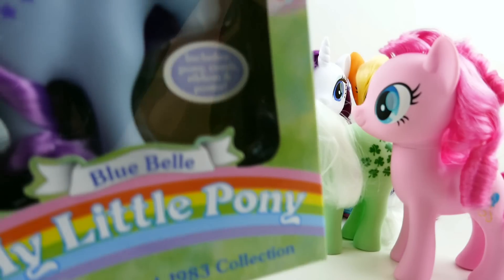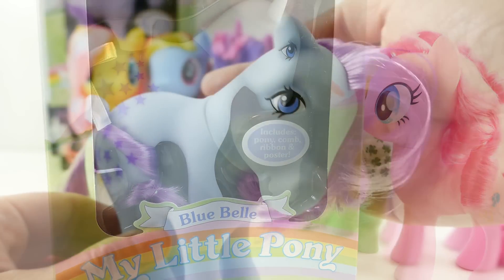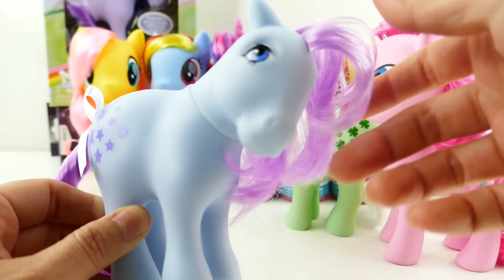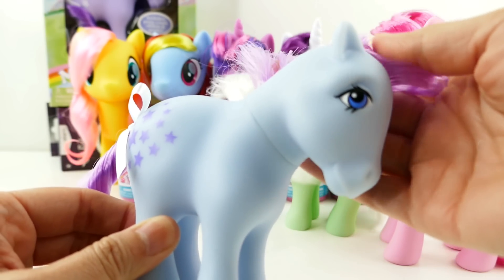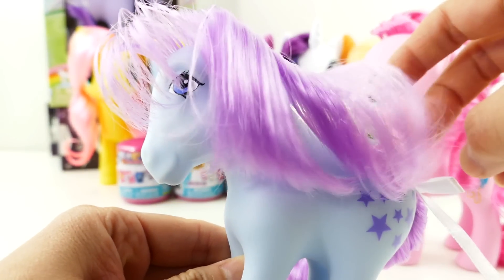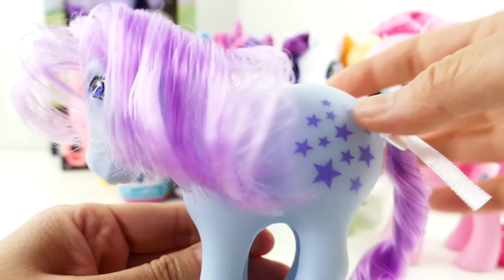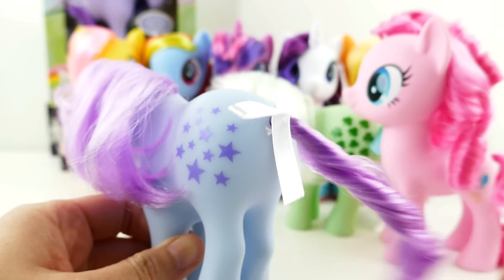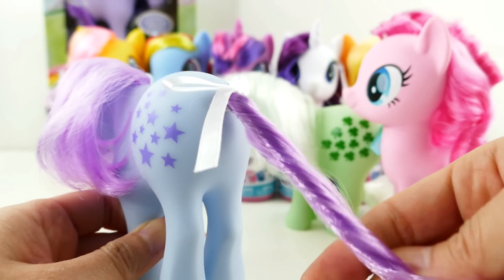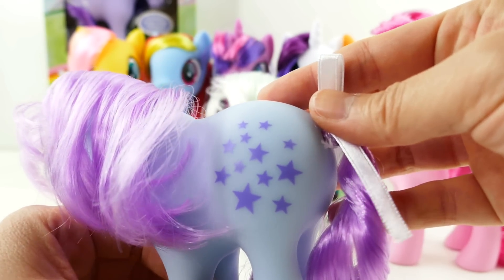Our next one is Bluebell — let's get her out of the box. Here she is, and isn't she pretty? She's a very light powder blue color with blue eyes and lavender hair. This is a really cool color combination. Her hair is really light and shiny, and her cutie mark is a bunch of stars.